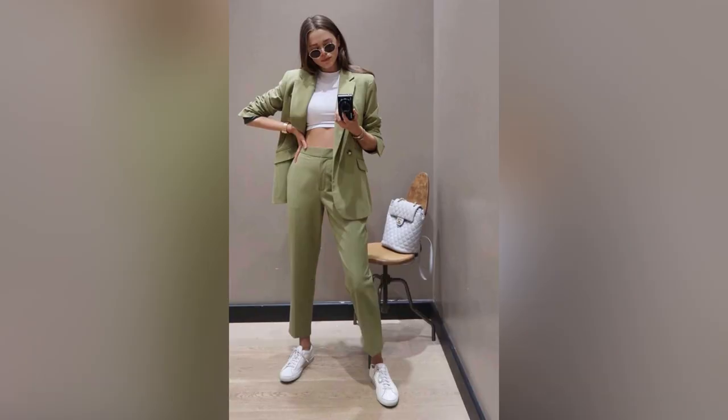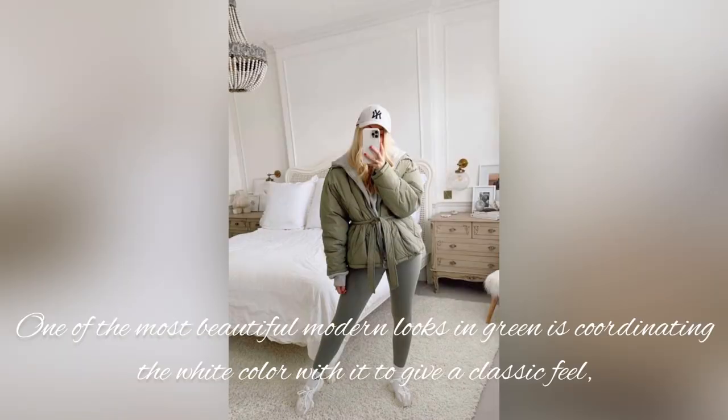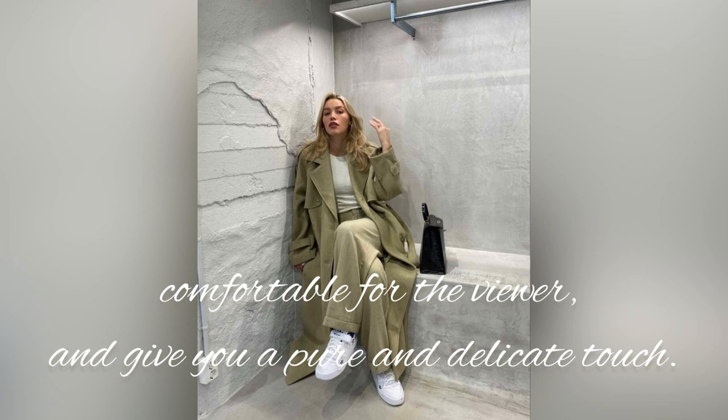One of the most beautiful modern looks in green is coordinating the white color with it, to give a classic feel comfortable for the viewer and give you a pure and delicate touch.